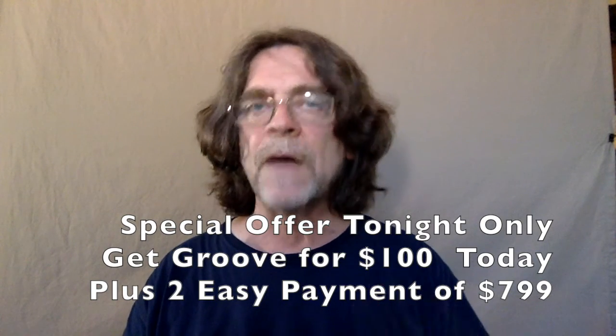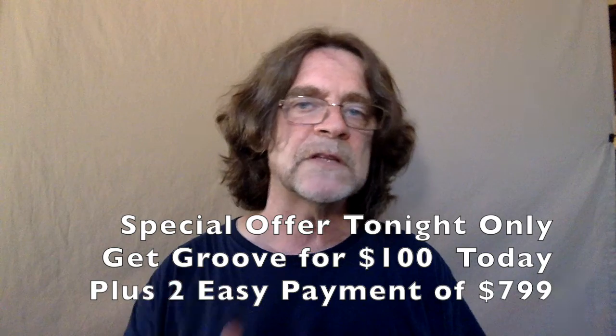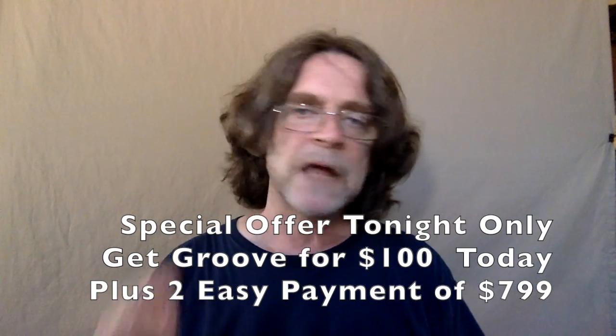This is August 31st and Groove is available to do this till midnight Pacific time, at 3 a.m. Eastern time. So check the link below or check learn more and upgrade to Groove.